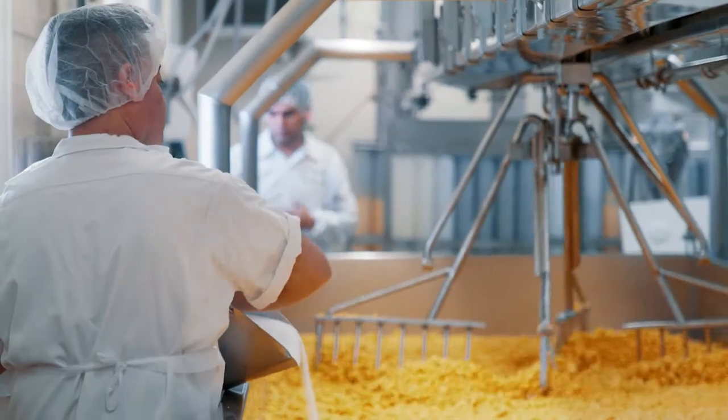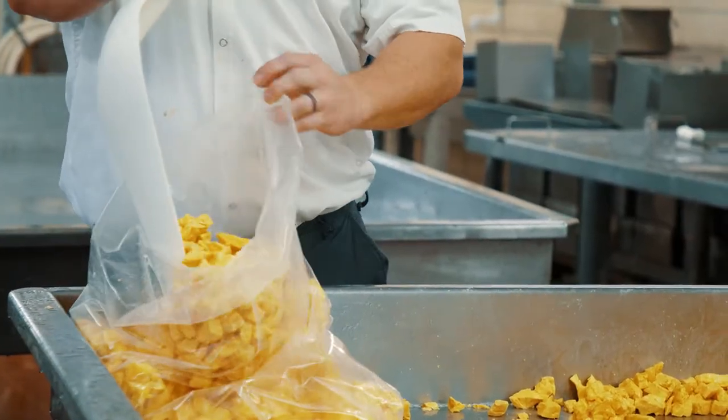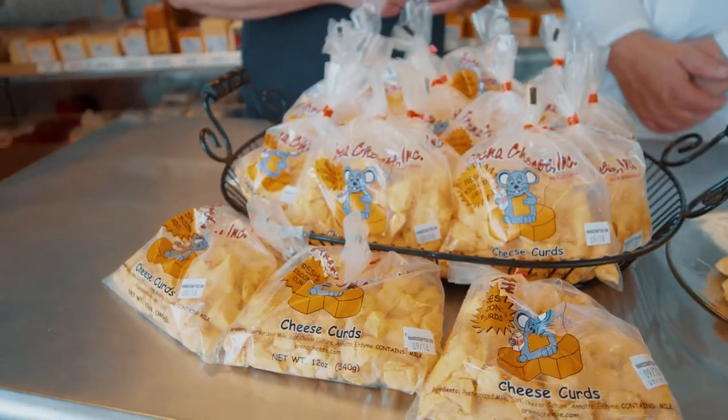Salt is stirred in to enhance flavor, and those young curds are bagged and sold to hungry customers. And what causes the squeak, you might ask?